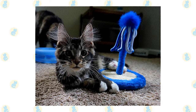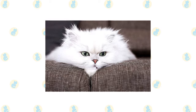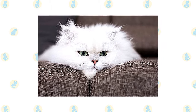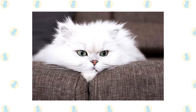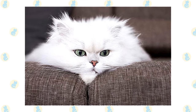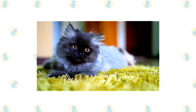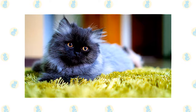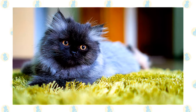Not especially vocal, Maine Coons make requests in a soft chirp or trill. The dignified and docile Persian is known for being quiet and sweet — an ornament to any home where she can enjoy sitting in a lap, being petted, and playing gently with kind children. Persians are affectionate but discriminating; they reserve their attention for family members and those few guests they feel they can trust. Loud environments aren't a Persian's style — they prefer a serene home where little changes from day to day.